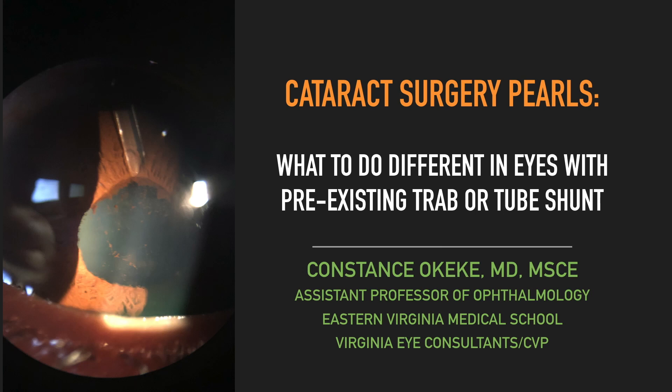Good afternoon, and I am so grateful for the opportunity to be here and to discuss with you my cataract surgery pearls for patients' eyes that have pre-existing trabeculectomy or tube shunt.